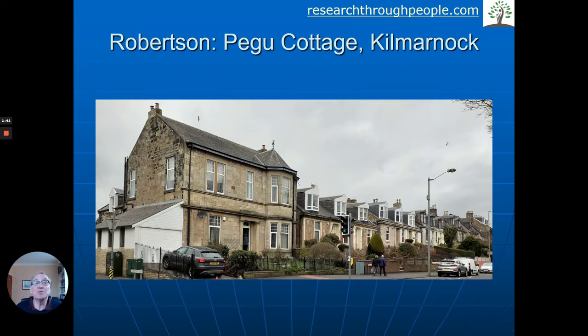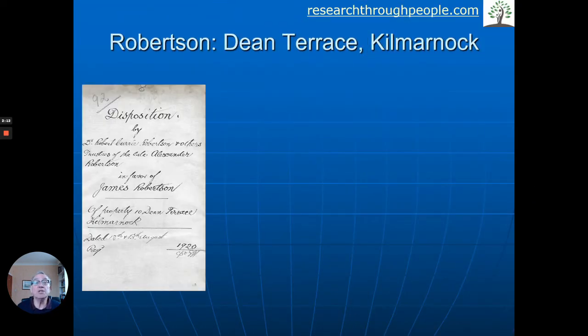What was intriguing was the number of other connections that we made. I personally lived quite near Kilmarnock and I was at a function where I sat next to someone and got talking, and this person's grandparents bought Pegu Cottage from the Robertsons in around 1920. Then talking to the owners now, they said that the lady along the lower road has got some interesting information — she lives at number 10 — so we went and had a chat with her. And would you believe she had all sorts of old documents from the past with the Robertson name on, including a disposition from 1920: Robert Currie Robertson, on behalf of the late Alexander his father, in favour of James Robertson.